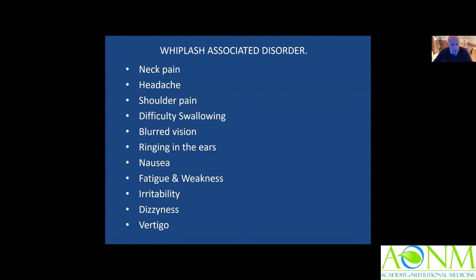My interest was sparked by this study, because I know of patients that suffer from whiplash-associated disorder and have symptoms similar to those of the cranio-cervical junction syndrome: neck pain, headache, shoulder pain, difficulty swallowing, blurred vision, ringing in the ears, nausea, fatigue, weakness, irritability, brain fog, and dizziness.